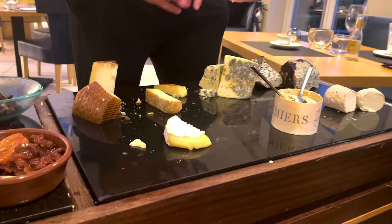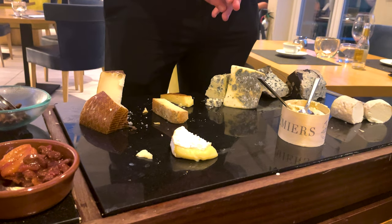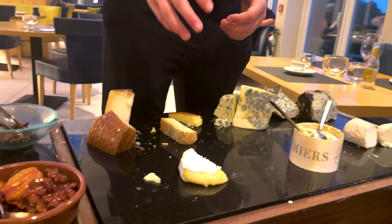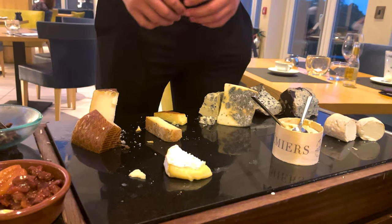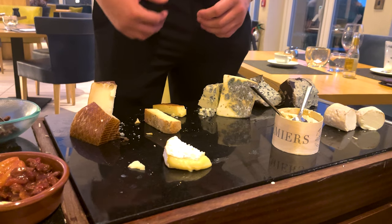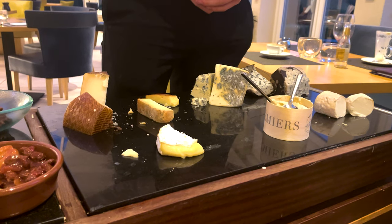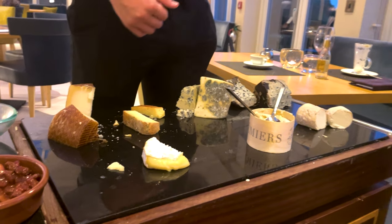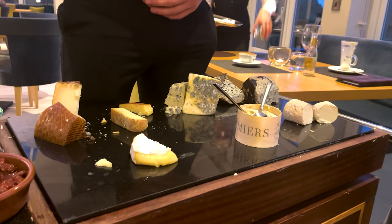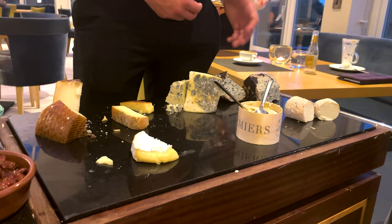Moving on, we have our two harder cheeses. We have the Spanish Queso Manchego — a little bit stronger, a little richer. I think it's my favorite cheese in the world. And then we have the Scottish smoked cheddar — the smoked Dunlop. Finally, we have the two blues: the Scottish blue, which is the Lanark Blue, and the Picos Blue, which is our Spanish blue wrapped in maple leaves.